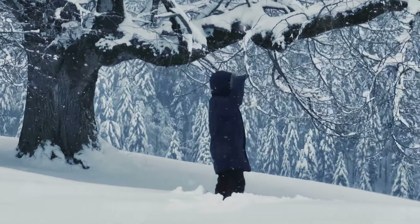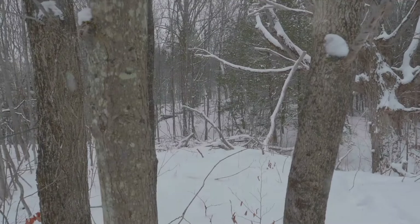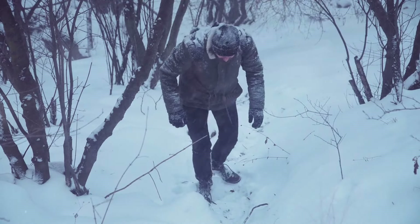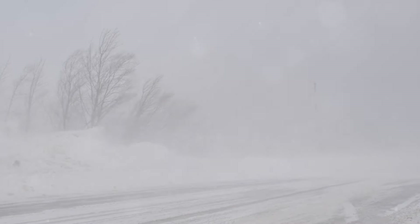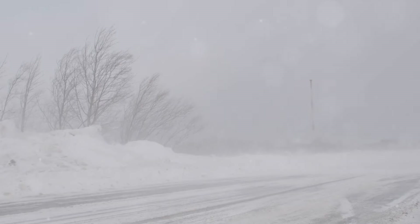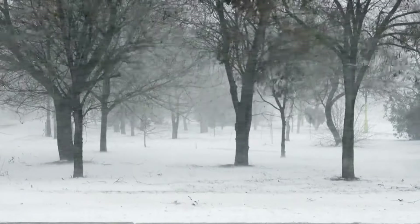Every day was a new lesson, a new challenge, and a new opportunity to adapt and overcome. As I prepared to leave, I carried not just my backpack, but a wealth of knowledge. Surviving a harsh winter in the wilderness is about more than enduring the cold — it's about preparing, adapting, and overcoming. This seven-day challenge tested not just physical fortitude but mental resilience. From setting up camp and securing water to gathering food and making fire, every day presented new obstacles. Survival is not just about withstanding harsh conditions, but about understanding and respecting the power of nature.